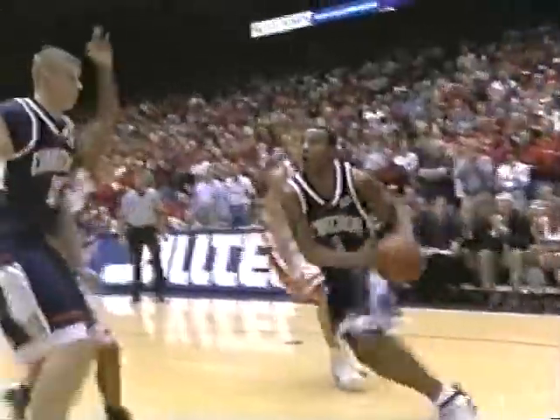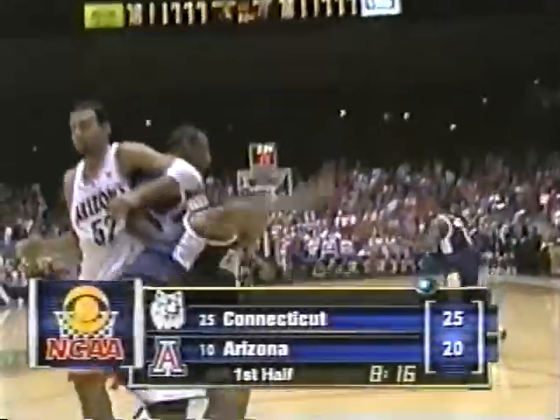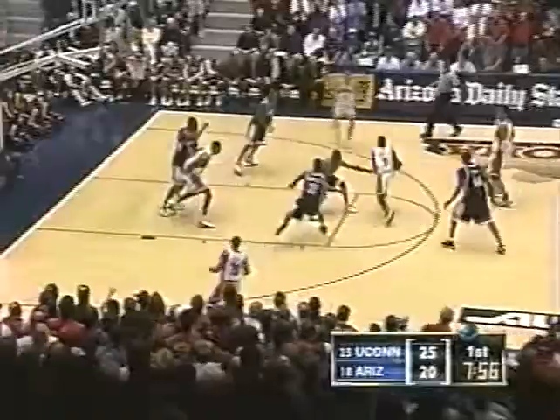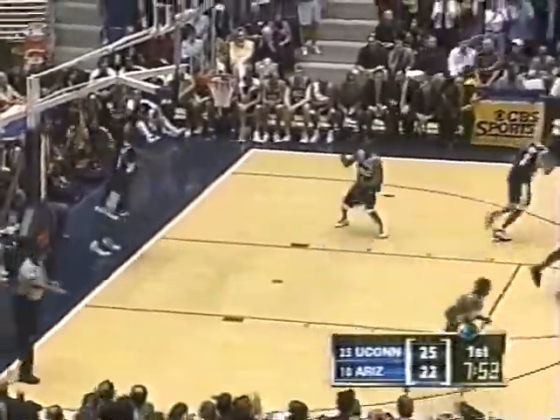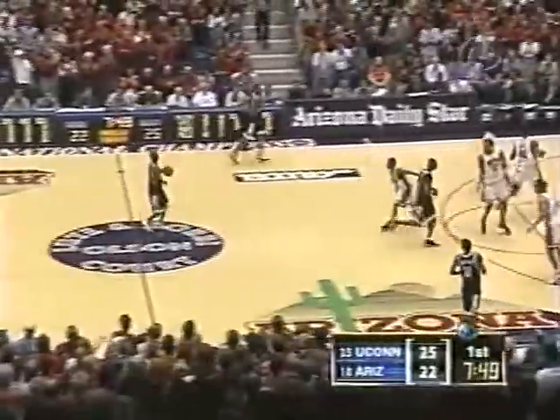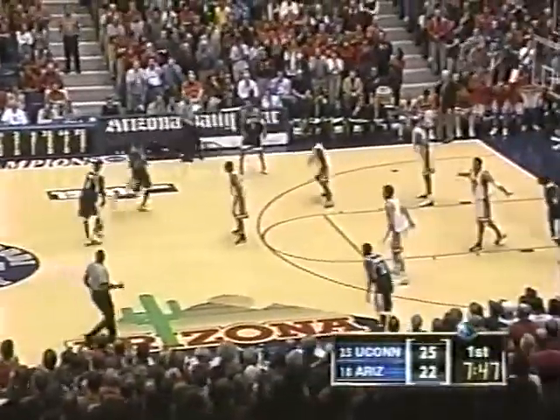A shot from the offensive end and — oh! — 25-22. This freshman, unafraid to fire up there. I don't think Lute Olsen can be sure in any given game which one's going to produce, although Frye's been pretty consistent, as has Stoudemire. But Bynum comes in there and gives him a big lift.